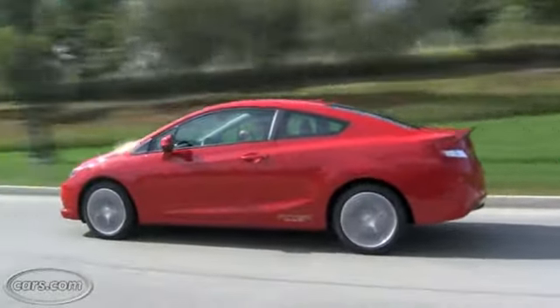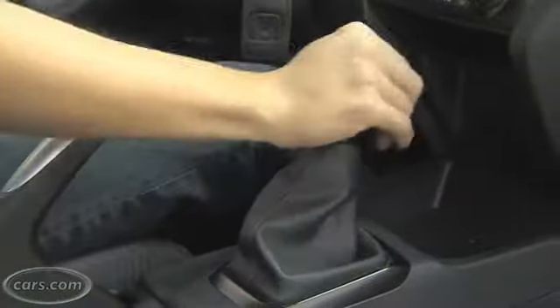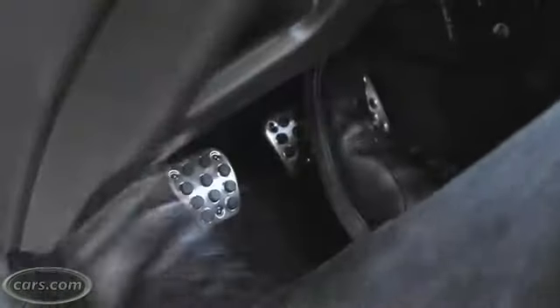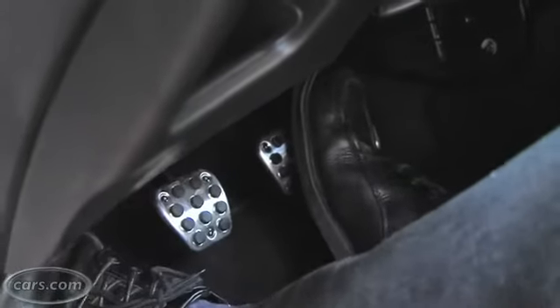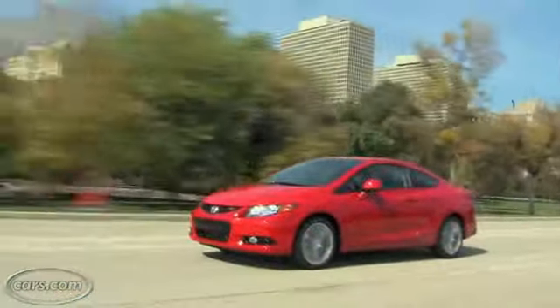The only transmission available is a six-speed manual. It's pretty easy to shift with reasonably clean throws and a light clutch. Unfortunately, the brake pedal and gas pedal are a little too far apart to do easy heel-and-toe rev-match shifting as you're coming down in speed, and the revs don't fall all that quickly, which we wish they did.